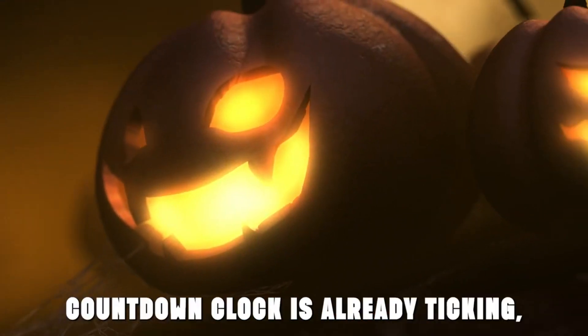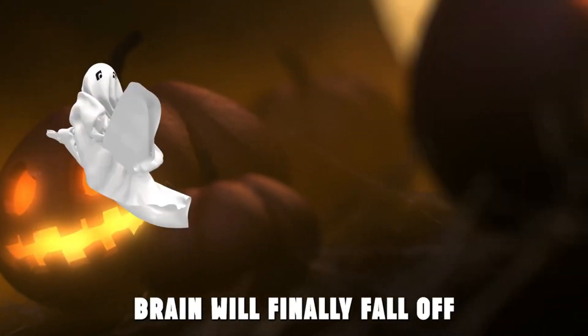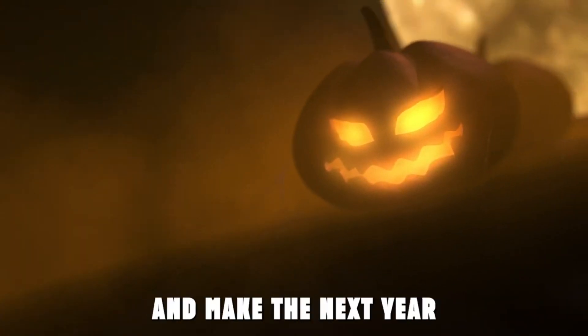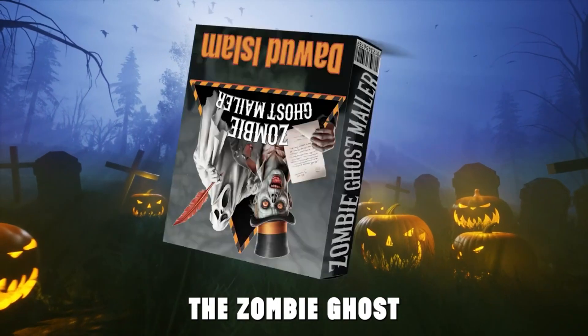But don't delay — the one-year countdown clock is already ticking. And after that, what's left of the zombie ghost's brain will finally fall off, and they won't be able to send out your offer anymore. So grab your copy now and make the next year your spookiest ever, with the most traffic ever from the zombie ghost.